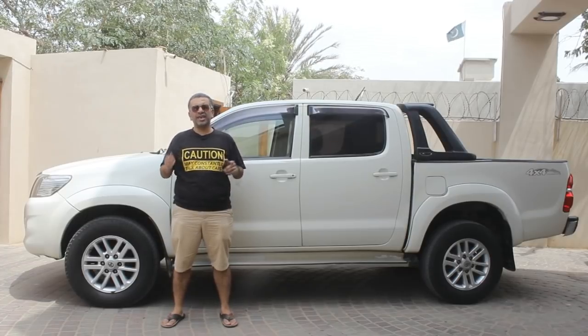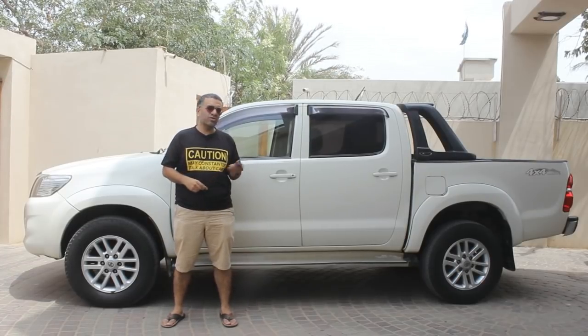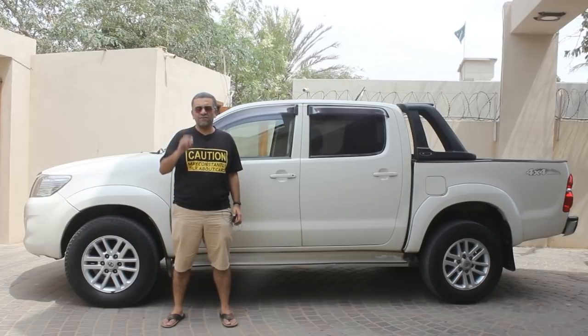Hi, my name is Umar and today we are going to review this Toyota Hilux Vigo.